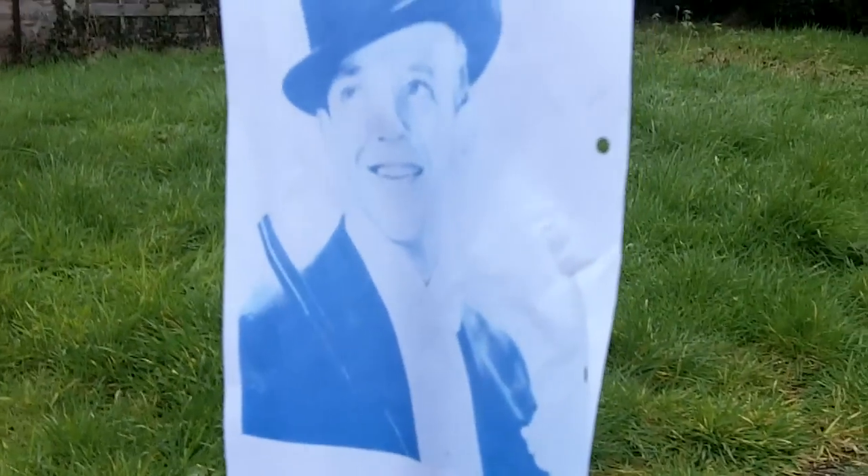First we have the target, Mr. Fred Astaire, in this case representing threats to the free world, and a would-be assailant. And if you will follow me, you will see what we have got ready for tonight.